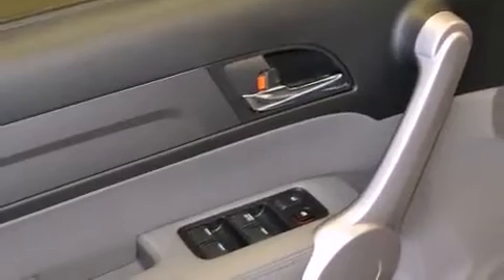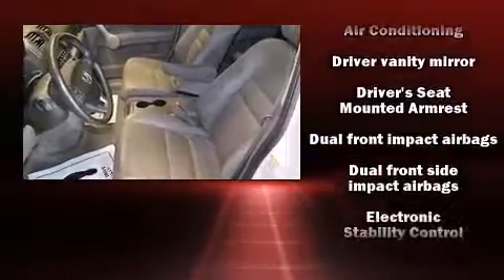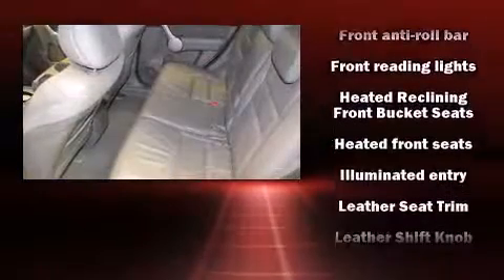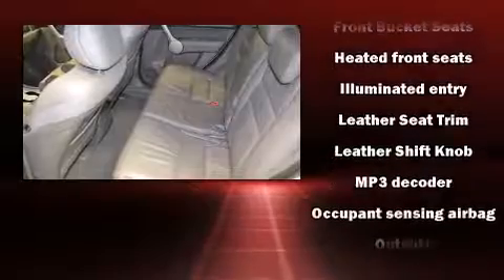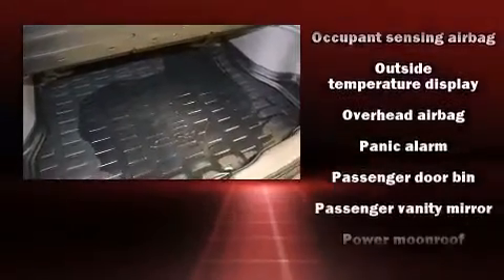Additional safety features include head curtain airbags, traction control, brake assist, anti-whiplash front head restraints, a panic alarm, and four-wheel disc brakes with ABS. With electronic stability control supplementing mechanical systems, you'll maintain precise command of the roadway.